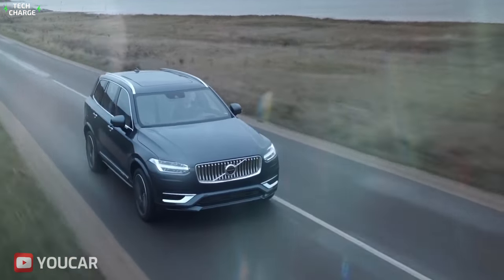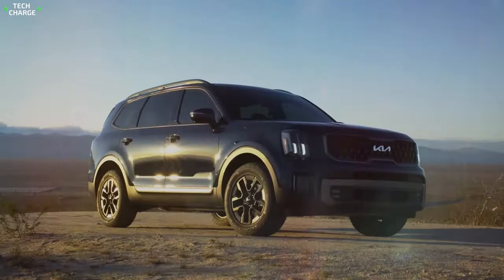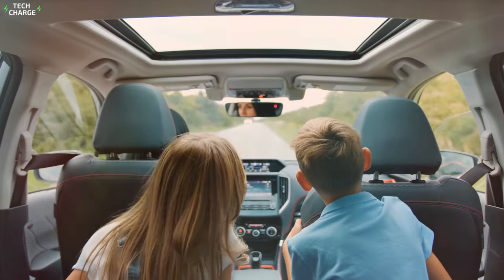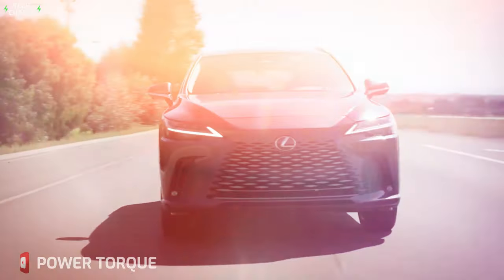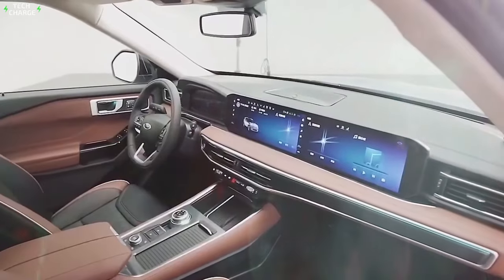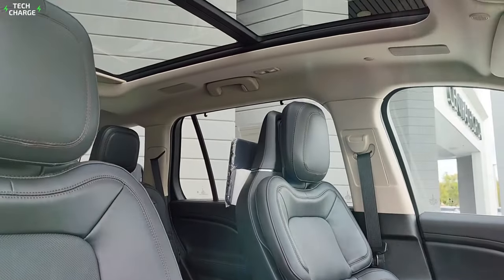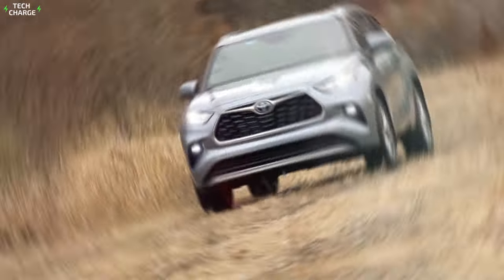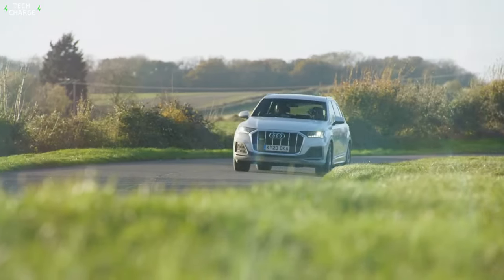Seven-seater hybrid SUVs are the bomb. If you're in the market for a spacious and fuel-efficient SUV that can comfortably fit your entire family, then look no further — we've compiled a list of the best seven-seater hybrid SUVs that are perfect for big families. These vehicles not only offer plenty of room for everyone, but they also boast impressive fuel economy, making them a great option for long road trips.